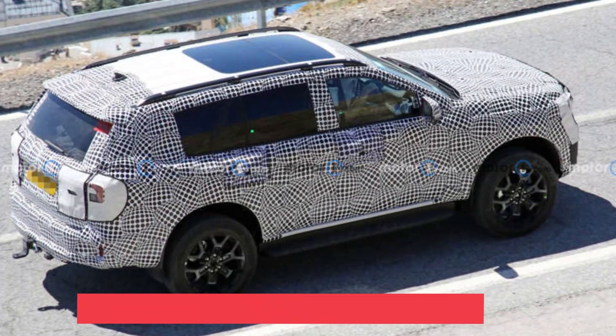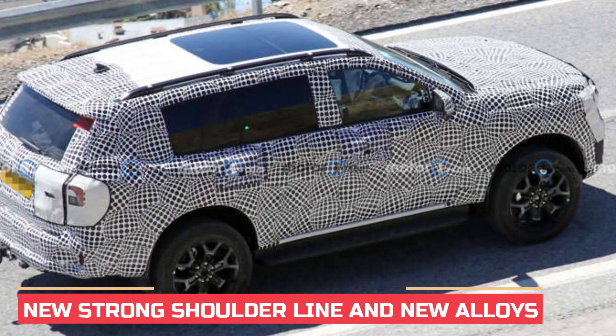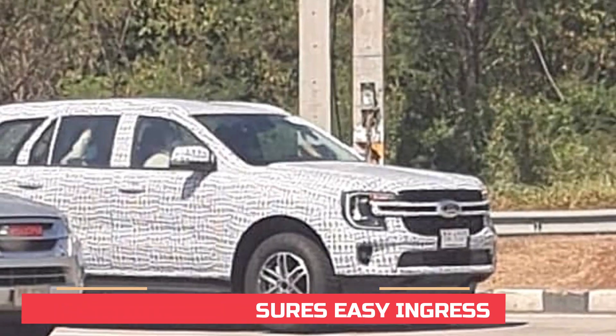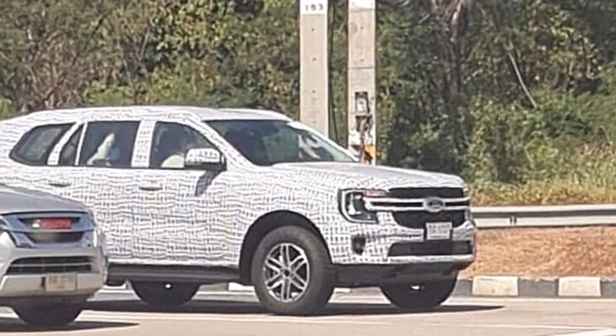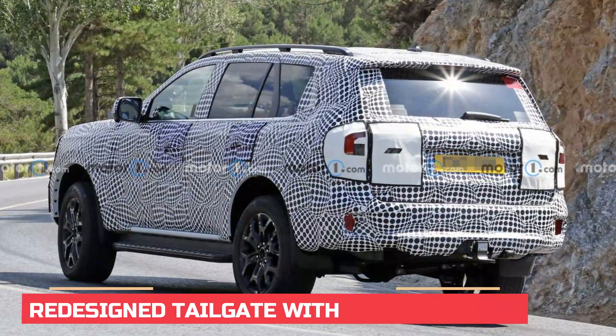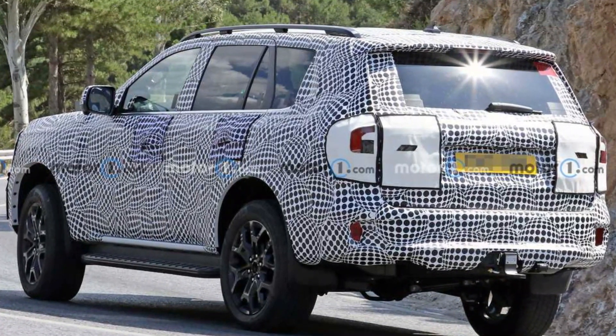On the sides, it gets a new strong shoulder line, but the window line looks quite similar to the outgoing model. The SUV also gets a massive side step since there's a considerable climb up into the cabin. Those new alloys also add enough to match the muscular silhouette of the SUV. While the rear of the car isn't visibly clear as the front, some previous images reveal a new look with the rear tailgate and LED elements on the tail lamps.